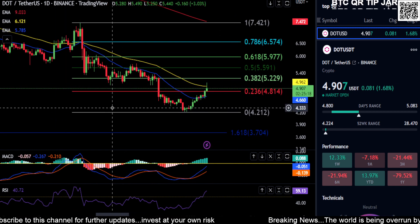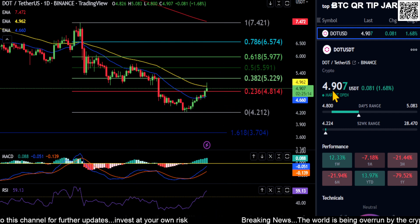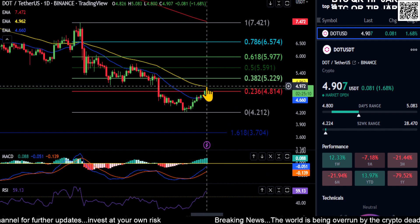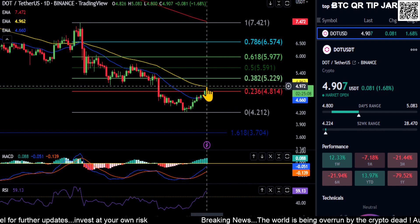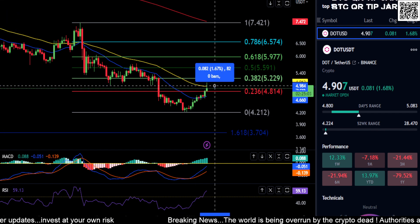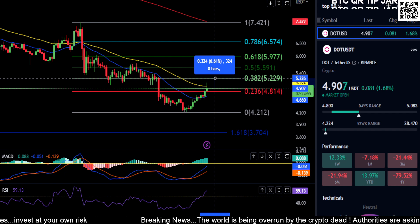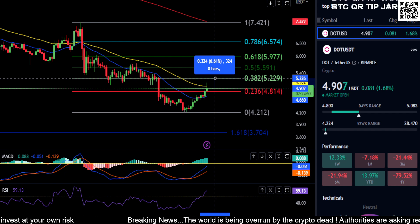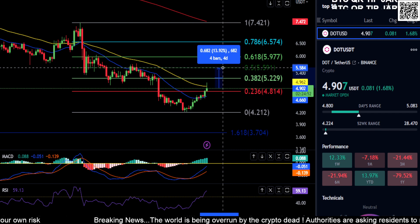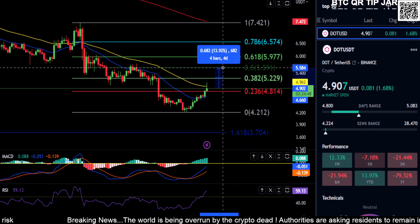With that said, we are looking at DOT, which is currently at 490. It looks like it's getting stuck at the 50 EMA, so that's going to be your price to beat — the 497 area. From where you are right now, if you break above 497-498, you'll have a shot at the 0.382 at 520 for about a 6.5% move, and then your 0.5 up here at 559-560 for an almost 14% move higher.